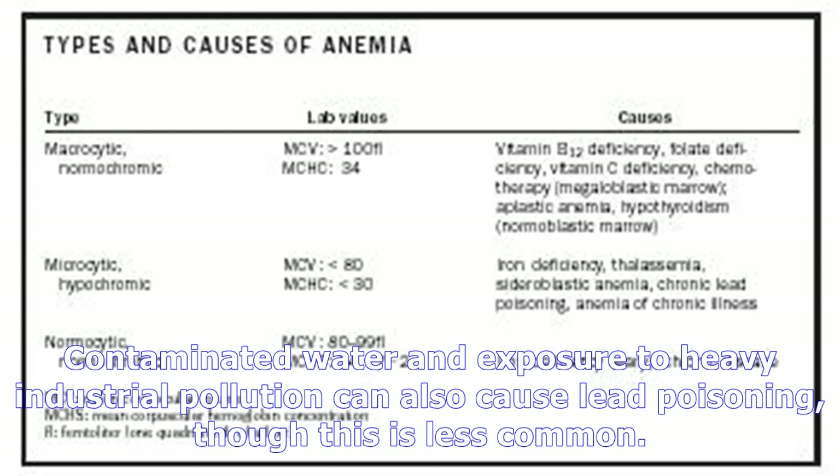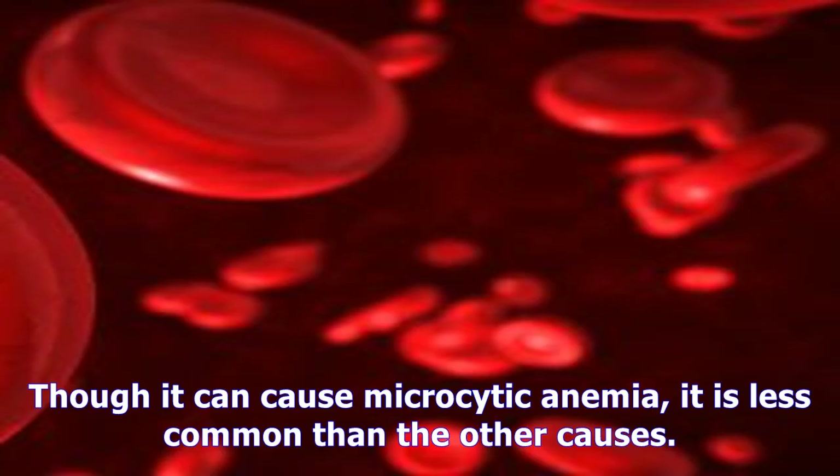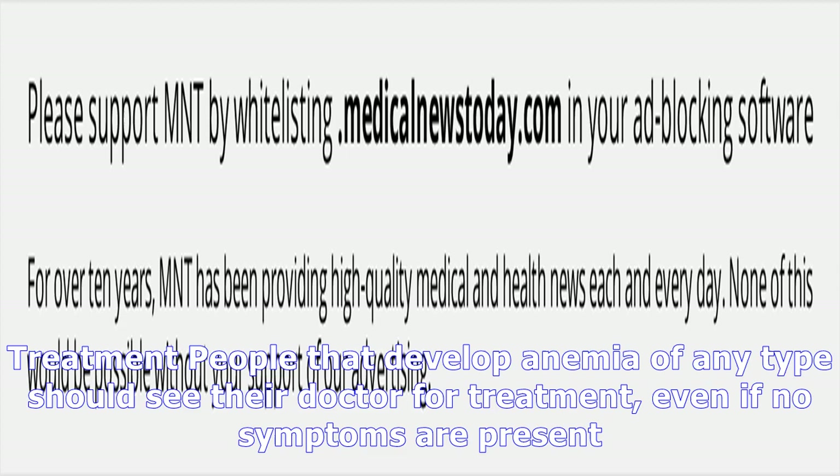In some cases, a tumor in the gut can cause bleeding, and some people may need additional testing to look for a tumor or to rule it out. Older adults may have iron deficiency anemia because their diet lacks certain nutrients, or because they have particular chronic health conditions that hinder their body's ability to absorb iron.